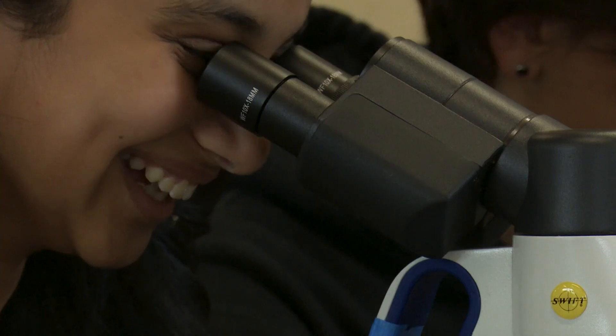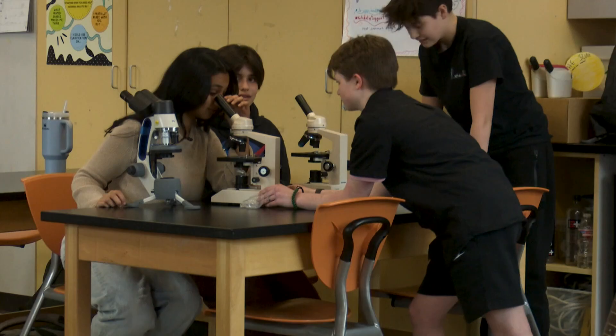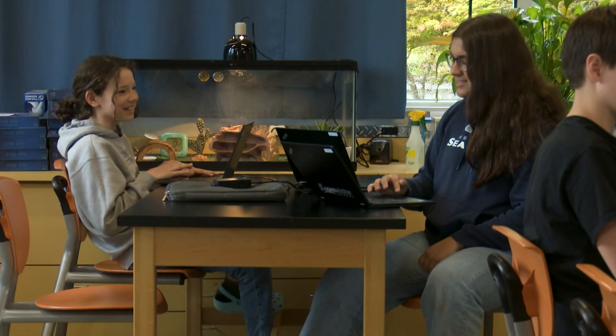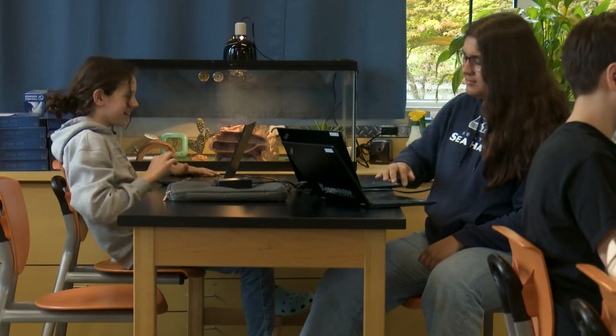This middle school classroom is full of young minds. It's a blunt cell with huge potential. It's highly technological — 11 students working together.